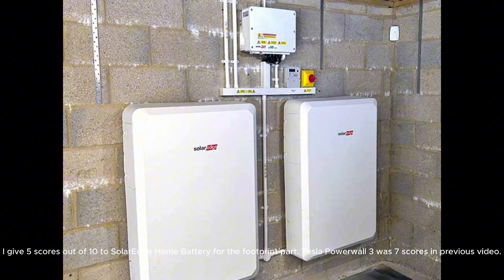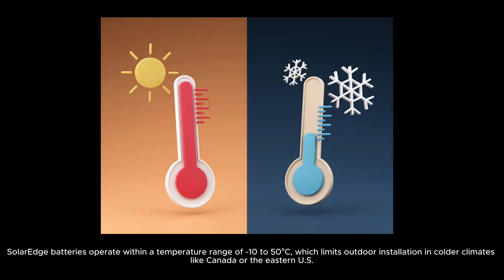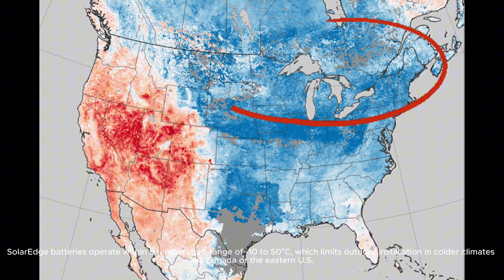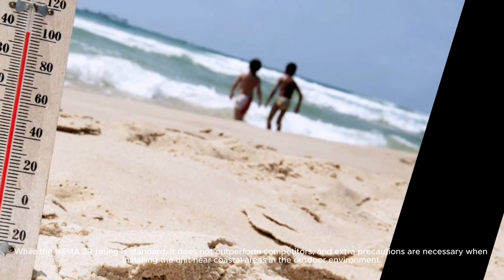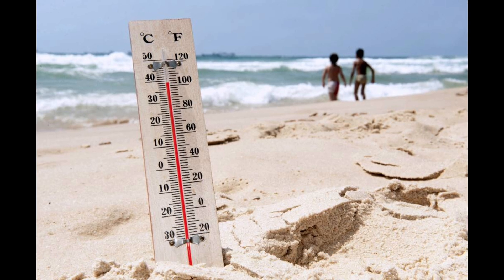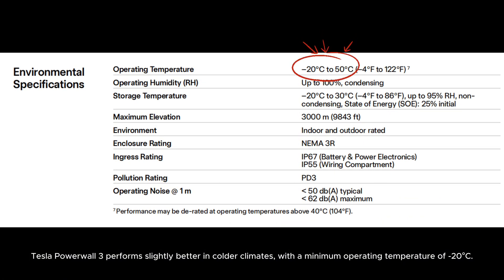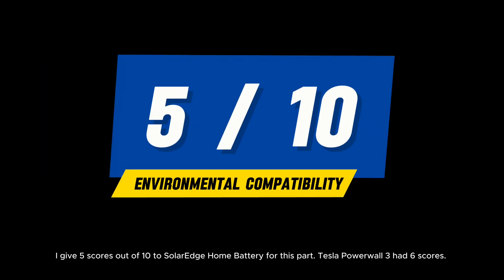Tesla Powerwall 3 received 7 scores in the previous video. Category 3: Environmental Compatibility. SolarEdge batteries operate within a temperature range of minus 10 to 50 degrees Celsius, which limits outdoor installation in colder climates like Canada or the eastern U.S. While the NEMA 3R rating is standard, it does not outperform competitors, and extra precautions are necessary when installing near coastal areas outdoors. Tesla Powerwall 3 performs slightly better in colder climates, with a minimum operating temperature of minus 20 degrees Celsius. I give 5 scores out of 10 to SolarEdge Home Battery for this category; Tesla Powerwall 3 had 6 scores.